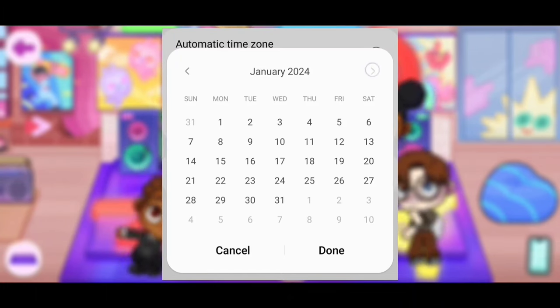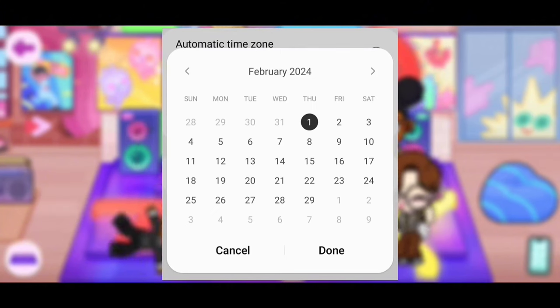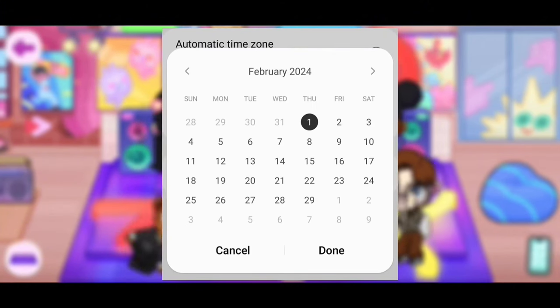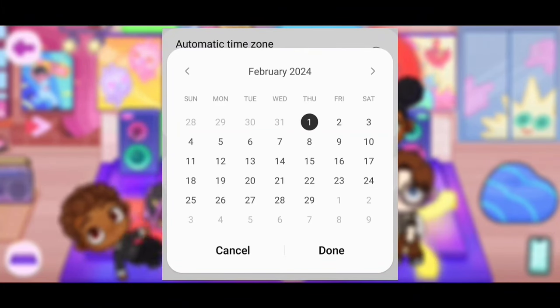Now that I didn't get the PJs yet, all we need to do is click on this and we can switch to the next month, which is February — start on the first. Let's click on done. Once I'm done with the first day, I'll switch to the next day, then keep switching to the next day.